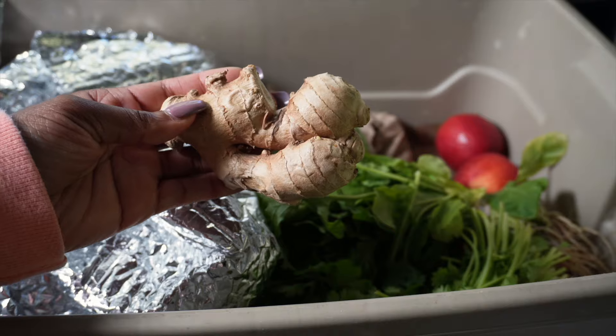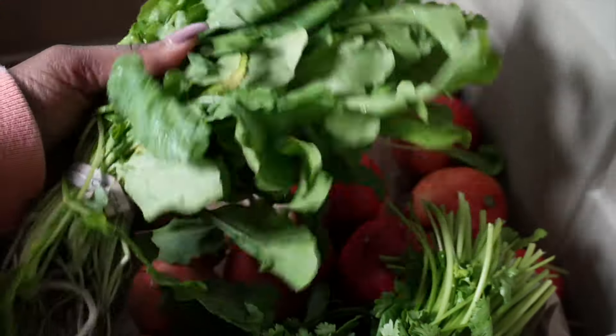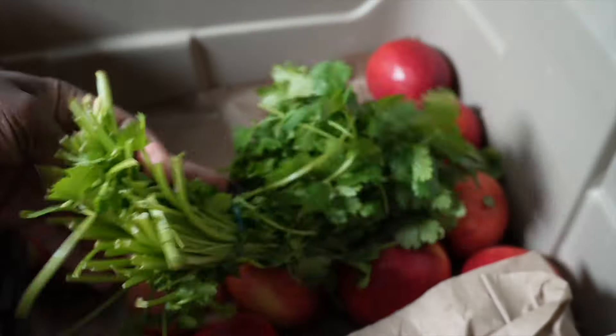I'm not a gardener, but I discovered a place called Fresh Harvest that lets me order fresh organic locally grown food and they deliver it straight to my door every Friday.